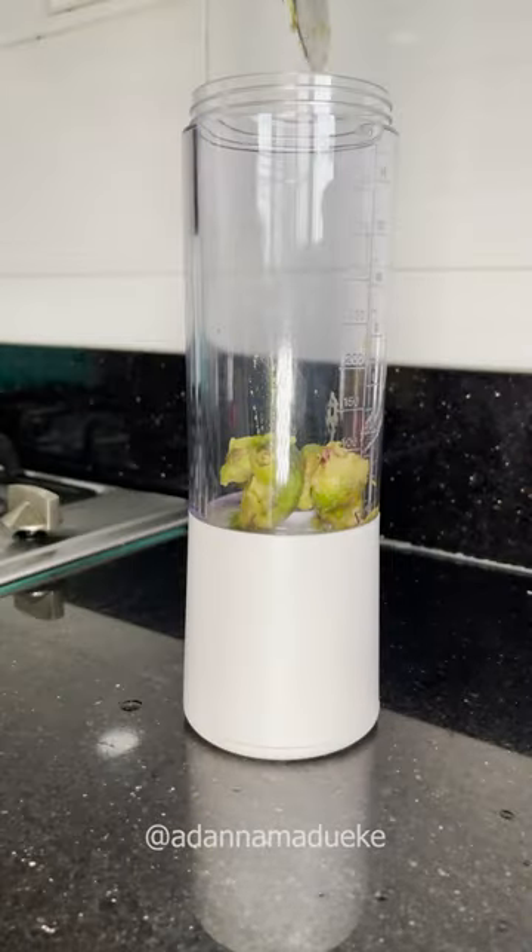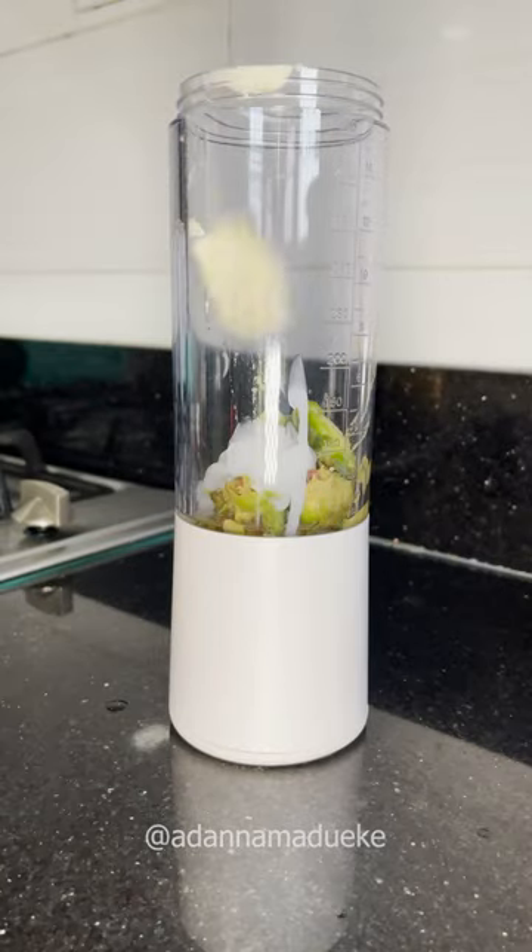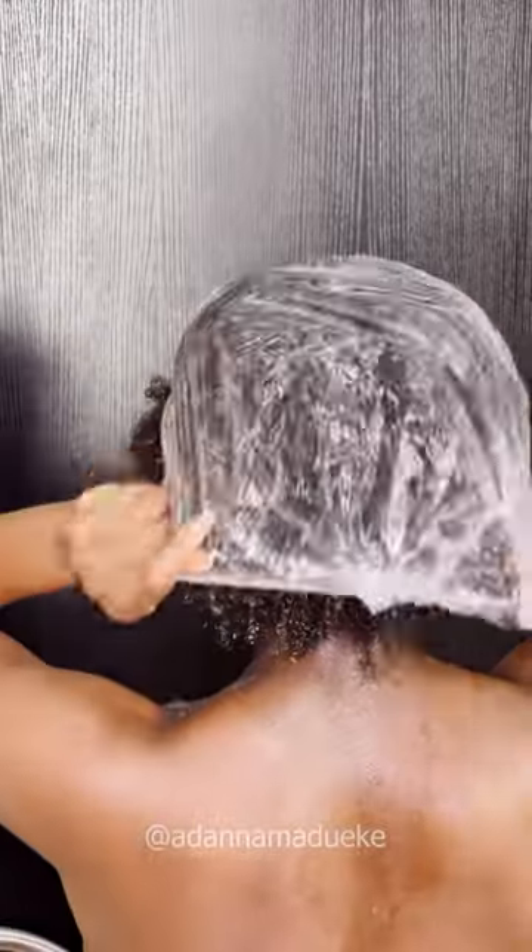I decided to make a quick DIY hair mask. I used avocado, olive oil, a bit of leave-in conditioner, and shea butter. I applied this on my natural hair and left it in for about 30 minutes.